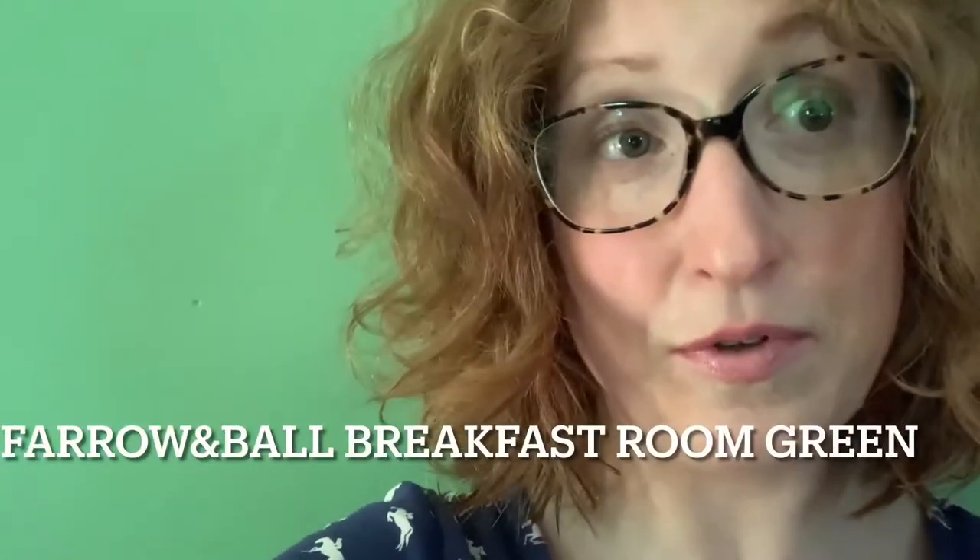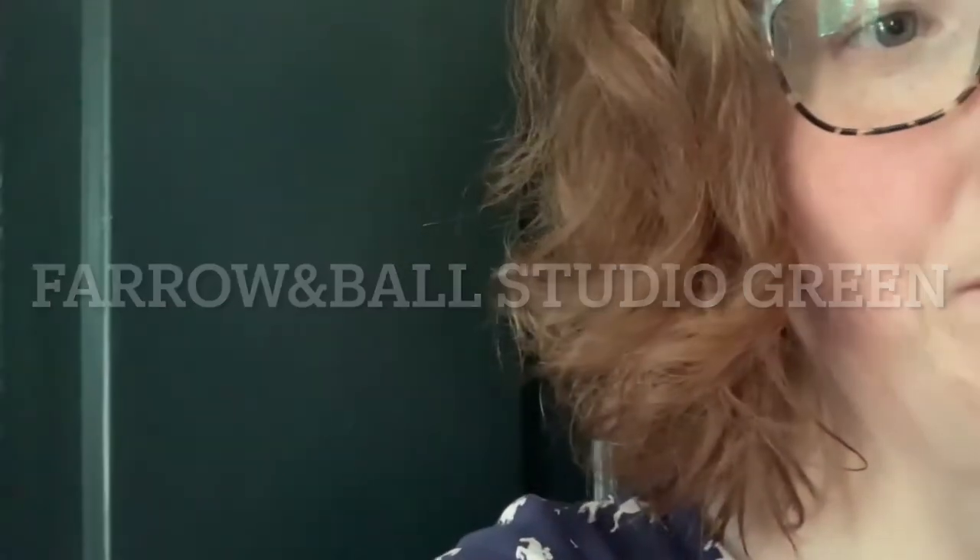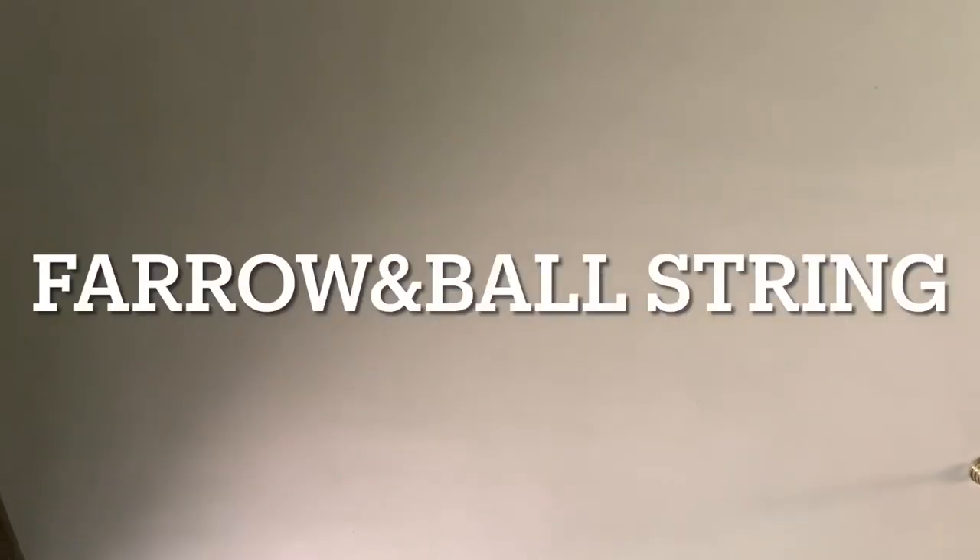I actually took these colors from a color match from Farrow and Ball colors because since I was going for an English library look, I wanted to look at English paint. Farrow and Ball Breakfast Room Green for the walls, Farrow and Ball Studio Green for the trim, Farrow and Ball String for the ceiling, and there's no metallic paint for Farrow and Ball, so I don't have a match for that.